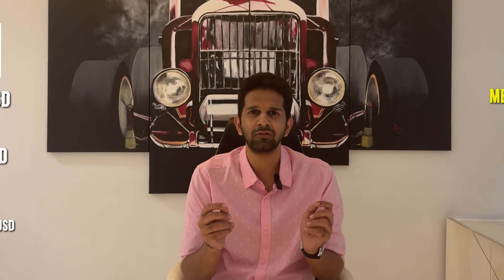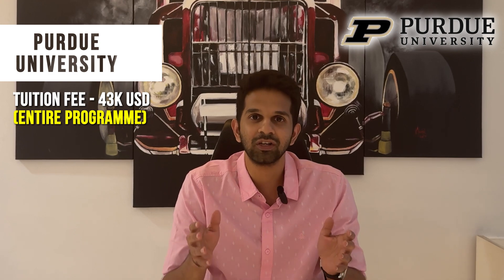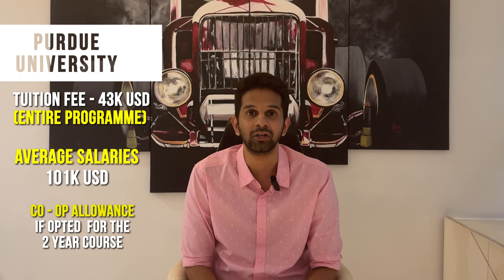For a bit of relief from the massive numbers, the next university is comparatively reasonably priced. Purdue University's engineering management program costs around $43,000 for the entire program, and average salaries are around $101,000 — an absolutely fantastic return on investment. Additionally, if you do the two-year version, you can work as part of a co-op during your second year, potentially covering tuition or even saving money. Purdue graduates have also reported that securing a teaching assistantship can result in your tuition fee being waived, so look out for that opportunity.